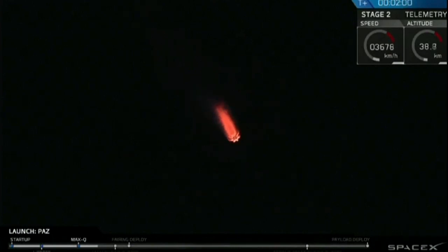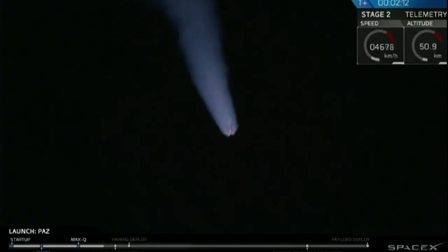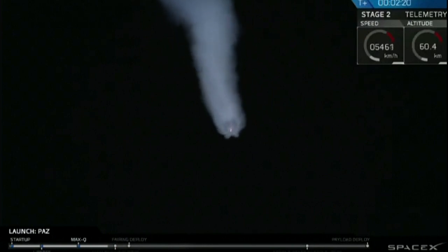As that first stage ascends higher and higher through the atmosphere, the ambient air pressure starts going further and further down, so you can see those exhaust gases getting bigger and bigger on your camera screen right now. In about 20 seconds, we're going to be passing through what we call MECO — main engine cutoff. That's when that first stage is going to complete its burn. Shortly after that, we'll have stage separation, and then second engine start SES-1. Let's watch that happen now.